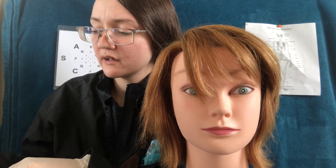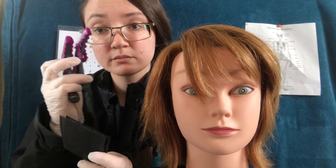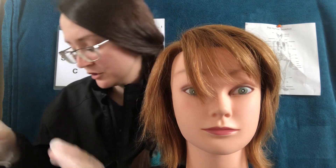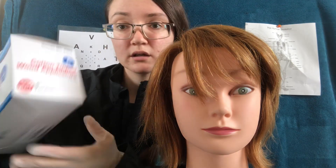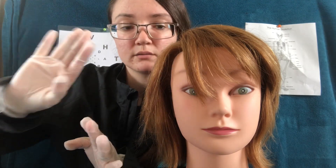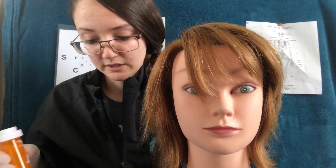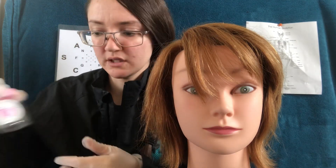I don't think we're going to need the hair clips because your hair is pretty short, so we should be able to work with some clips and the Velcro here. Don't worry, that won't get stuck in your hair. I have my cotton-tipped wood applicators, so if I need to take any specific samples, I have that here, along with some extra containers if needed.